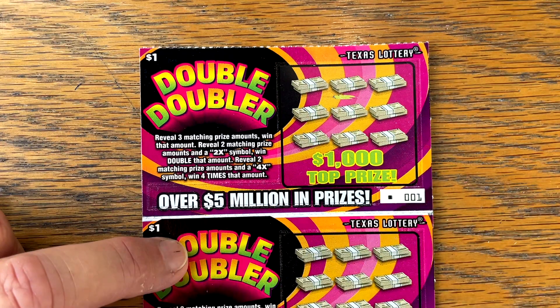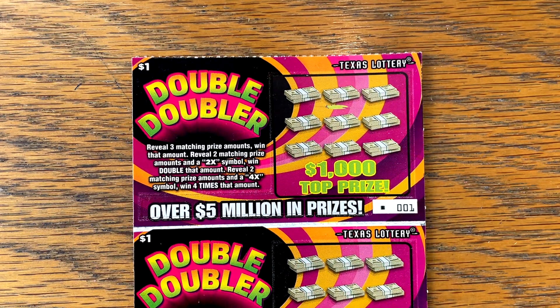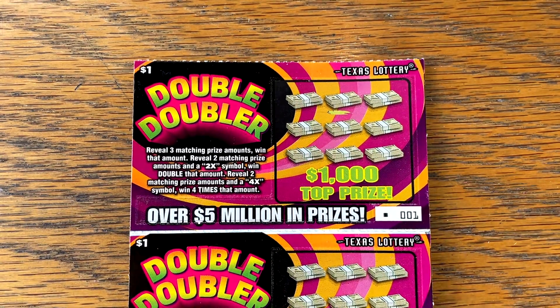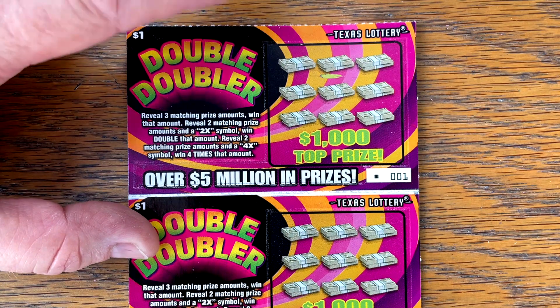Odds of winning $20 on a $1 ticket — last time we had that was Lucky Dog, so that's a great ticket. The odds do go up from there, kind of like any other standard $1 ticket. Odds of hitting $50 are $1 in $1,600 and odds of hitting $100 are $1 in $24,000. But I like the odds of hitting $20 on this ticket. Let's see how it plays on the Double Doubler.